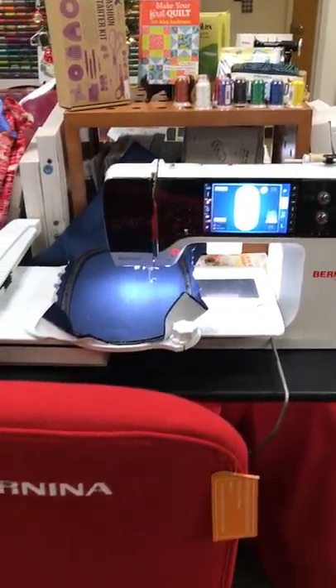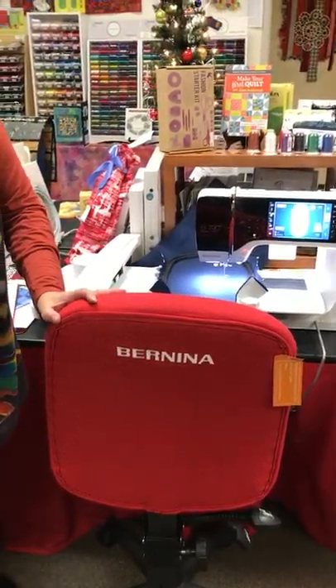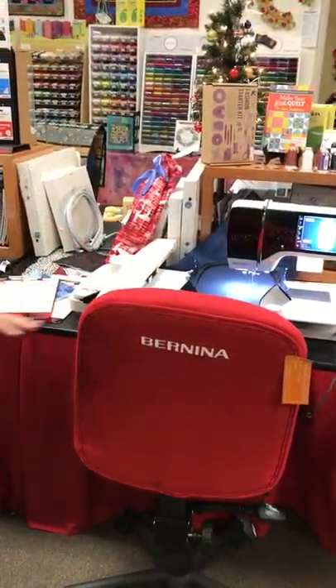And of course the chair — I love this chair. I don't have it in my office yet, why not? Because it's on display.